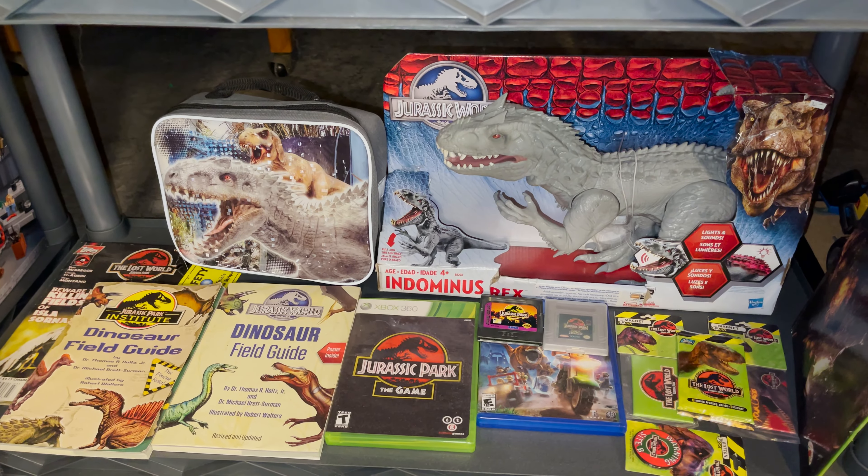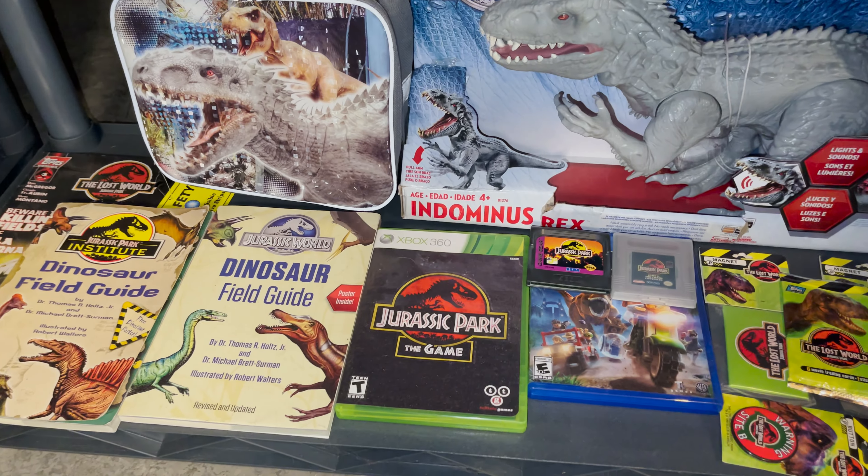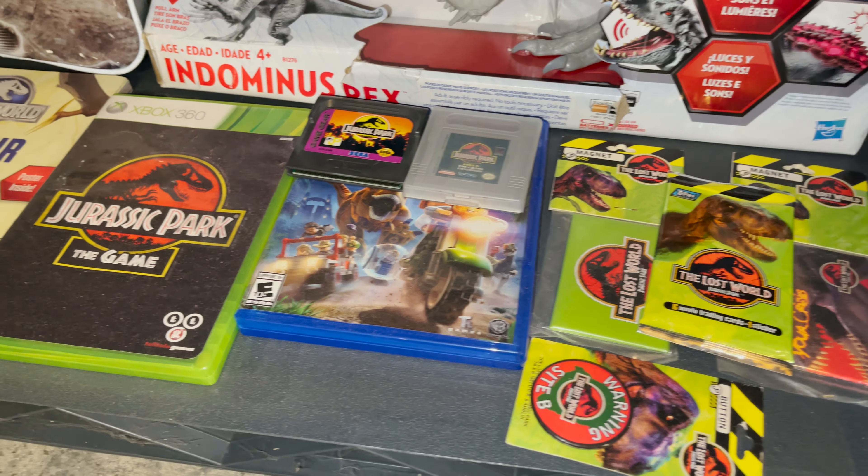On the lowest shelf, there are a few different things like the Dinosaur Field Guide books, a boxed Hasbro Indominus Rex, and a few video games, like the Xbox copy of Telltale's Jurassic Park The Game.